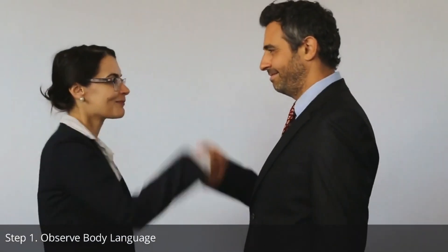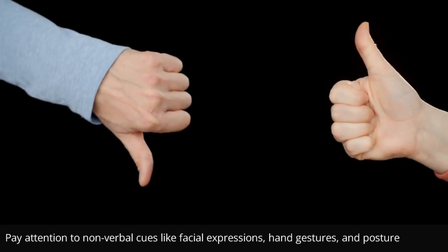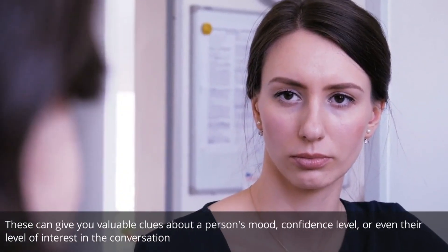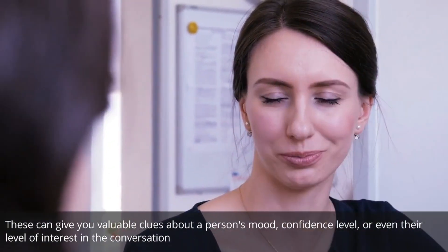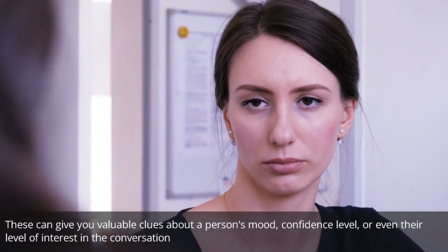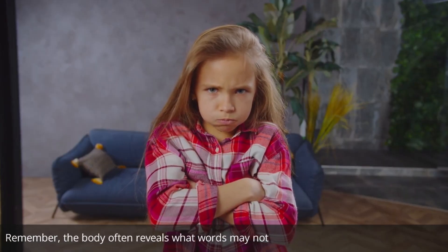Step 1: Observe body language. Body language speaks volumes. Pay attention to nonverbal cues like facial expressions, hand gestures, and posture. These can give you valuable clues about a person's mood, confidence level, or even their level of interest in the conversation. Remember, the body often reveals what words may not.